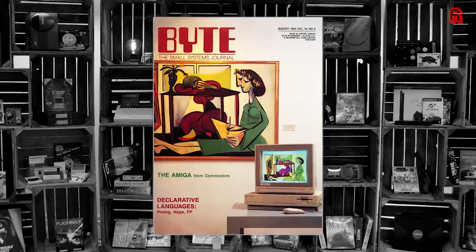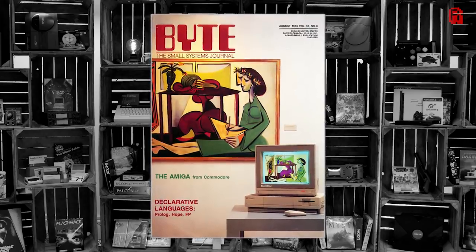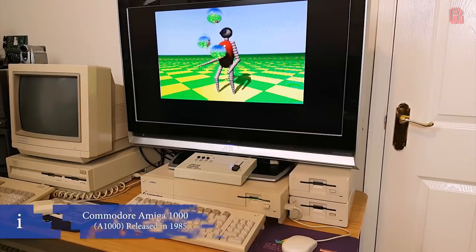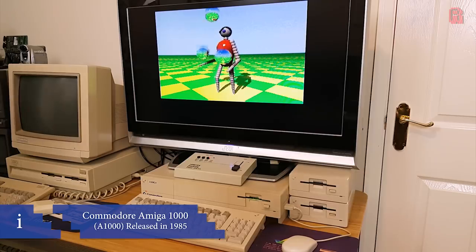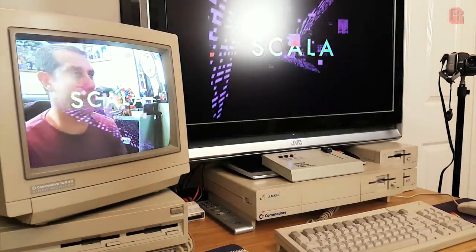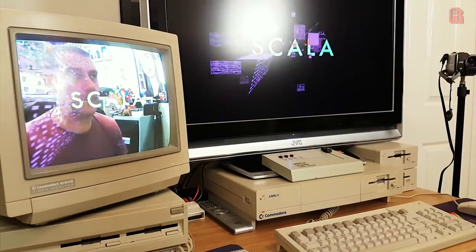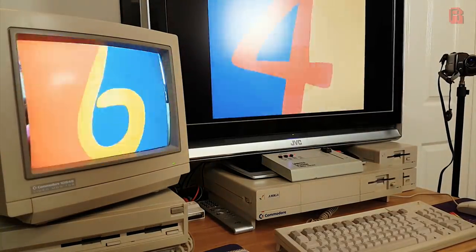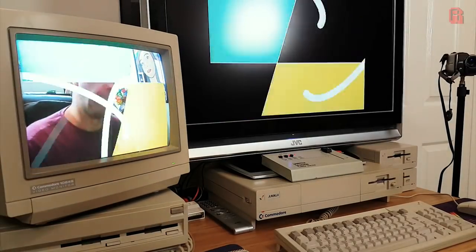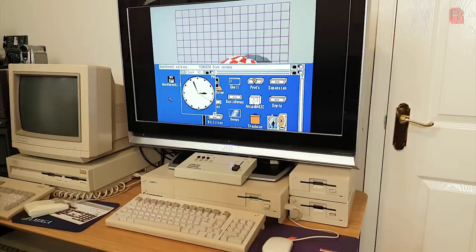Our story begins with the Amiga 1000, a machine Byte magazine called the first multimedia computer — so far ahead of its time that almost nobody could fully articulate what it was for exactly, Commodore's marketing department included. It retailed at over $1,200 US in 1985 and was sold exclusively in computer stores to try to distance itself from the toy store image of the Commodore 64 and make inroads into the serious business PC market, which Commodore wanted a larger slice of.